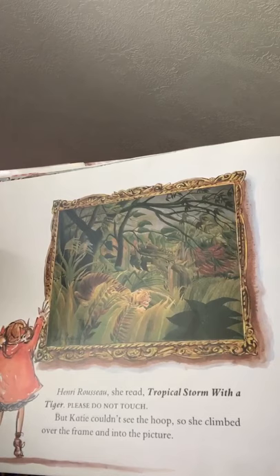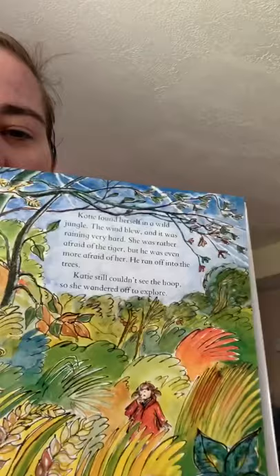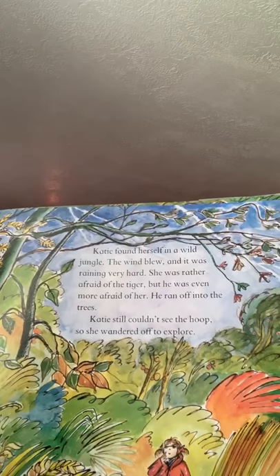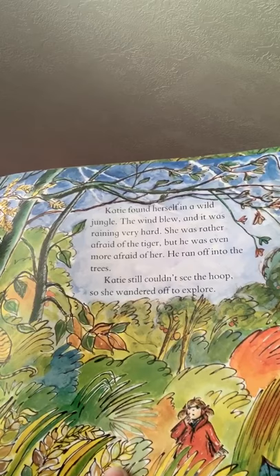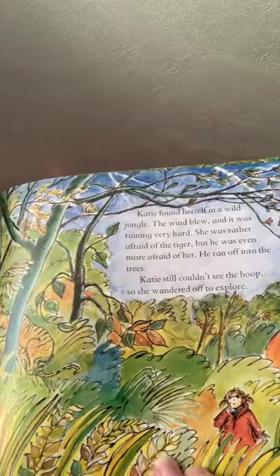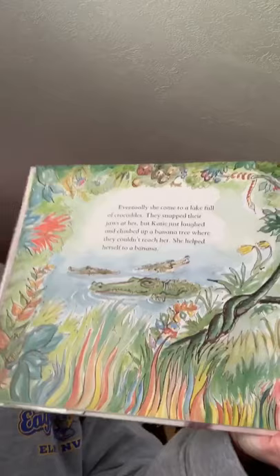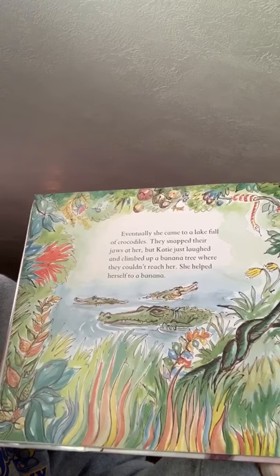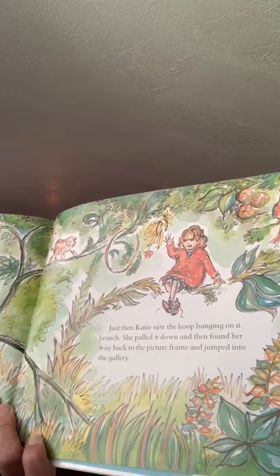'Henri Rousseau, Tropical Storm with a Tiger,' she read. 'Please do not touch.' But Katie couldn't see the hoop, so she climbed over the frame and into the picture. In the jungle! Katie found herself in a wild jungle. The wind blew and it was raining very hard. She was rather afraid of the tiger, but he was even more afraid of her. He ran off into the trees, and since she couldn't see the hoop, she wandered off to explore. There's the tiger running away! Eventually she came to a lake full of crocodiles. They snapped their jaws at her, but Katie just laughed and climbed up a banana tree where they couldn't reach her. She helped herself to a banana. Just then, Katie saw the hoop hanging on a branch. She pulled it down and found her way back to the picture frame and jumped into the gallery.